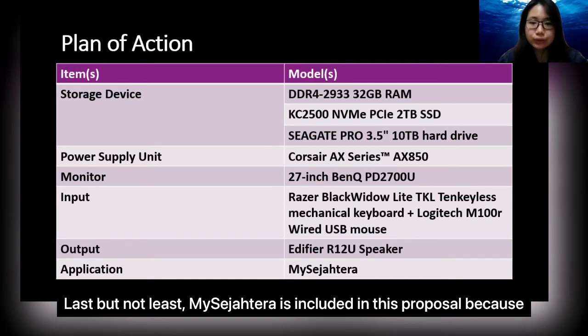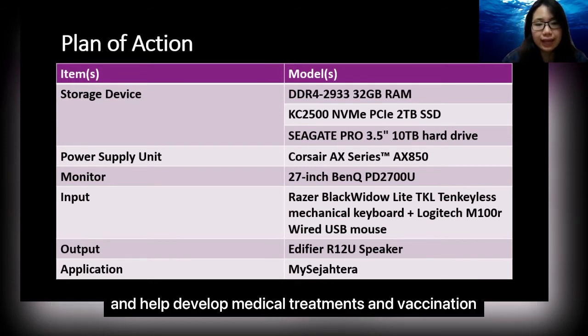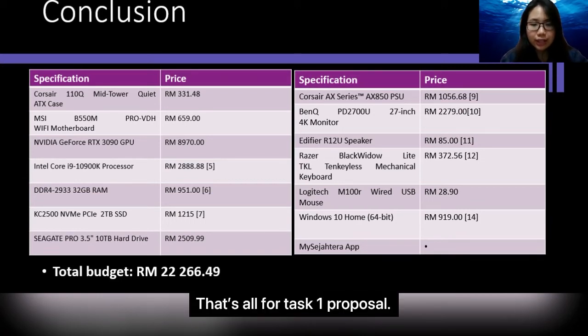My suggestion also includes GPS tracking in this proposal because it helps to track movements of individuals, alert people from visiting COVID-19 hotspots, monitor the condition of infected patients, and help develop medical treatments and vaccination. In conclusion, the total budget of Task 1 project will be $22,266.49, which can also be rounded to $22,266.50. That's all for the Task 1 proposal.